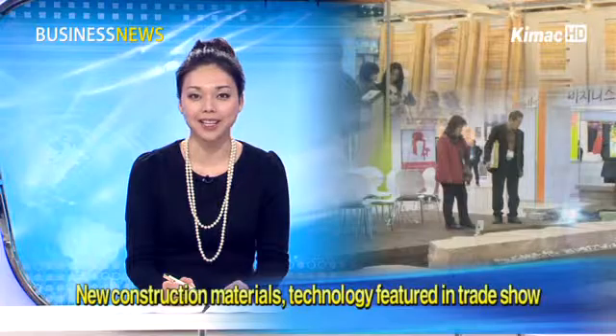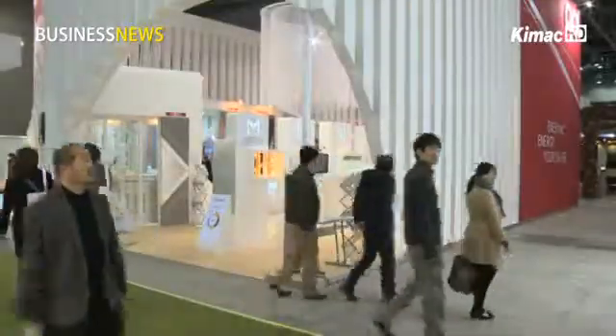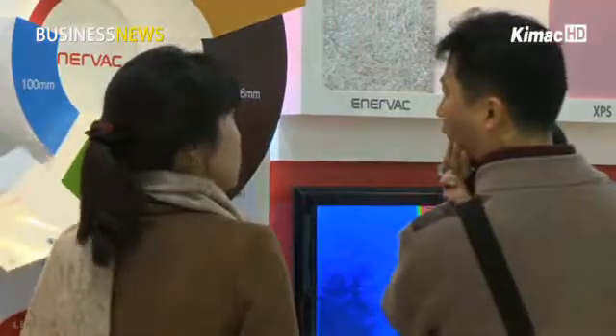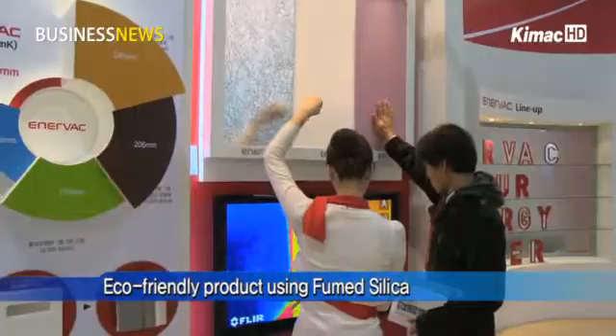At a booth of a local company that produces heat insulators, the company released a high-efficiency insulator that can create a big impact even in a small volume. Unlike previous insulators, it largely uses fumed silica, which is also used as a food additive, making it eco-friendly.